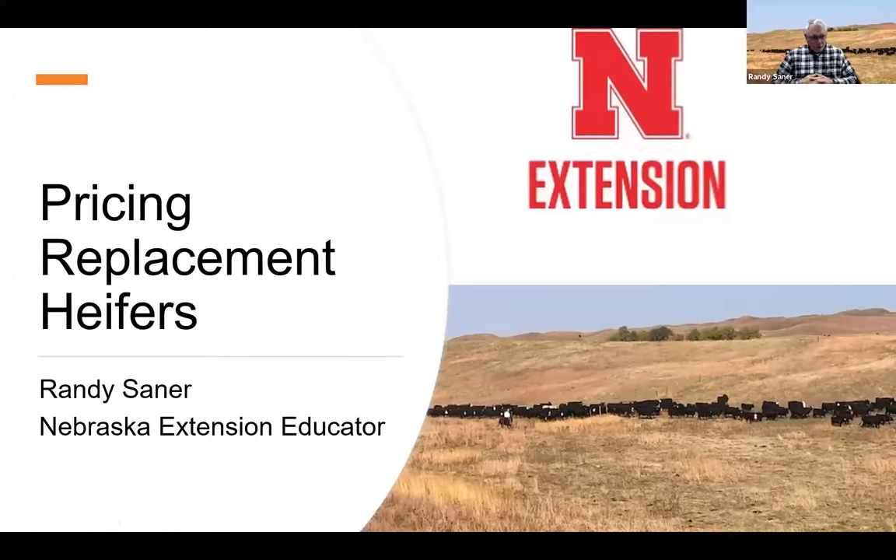I'm Randy Saner, a Nebraska Extension educator from North Platte. I serve the southwest area, somewhat along with Erin Labyrinth, who also works south of me.